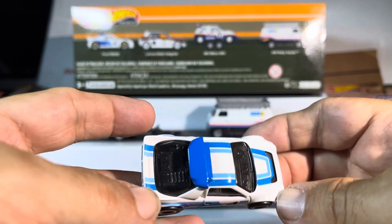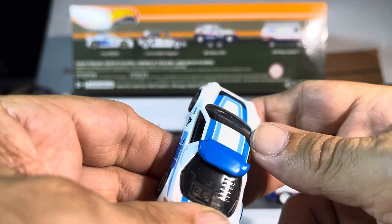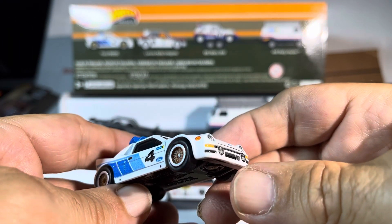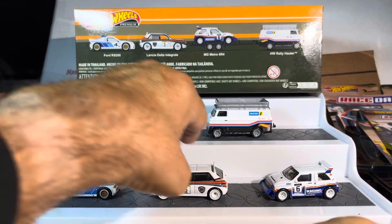You get the BBS rims — beautiful. The back end, all the lights are there, it's beautiful. Great coloration, great design, again very heavy. I guess that's the engine — I'm not sure. I don't know the RS200 cars that well, but these are cool.